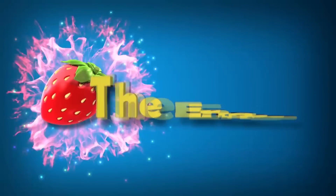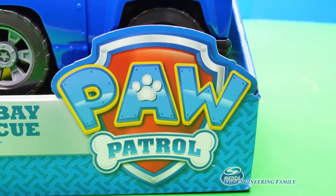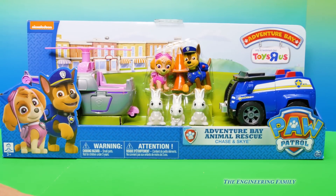Family fun for everyone! Hey everyone, what Paw Patrol toy do we have today? Why, it's the Skye and Chase Animal Rescue.